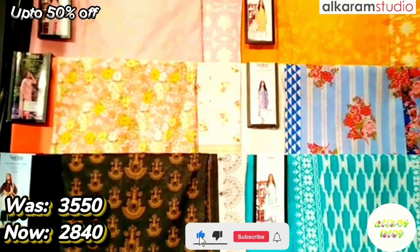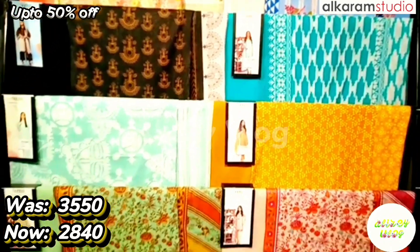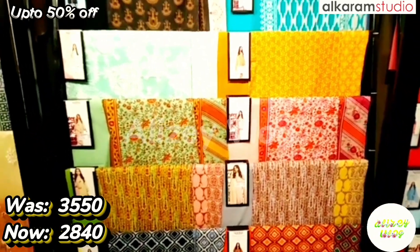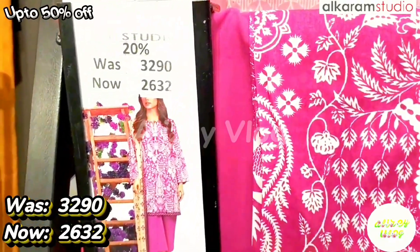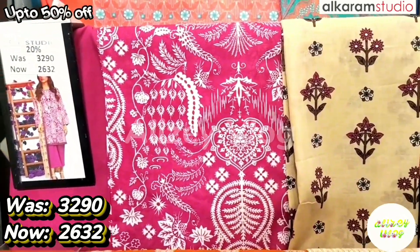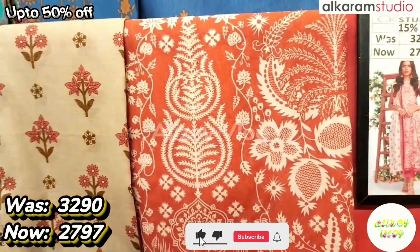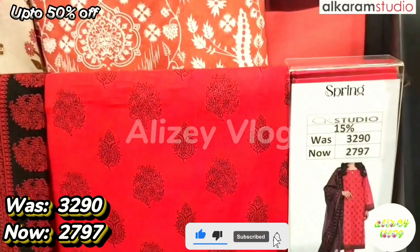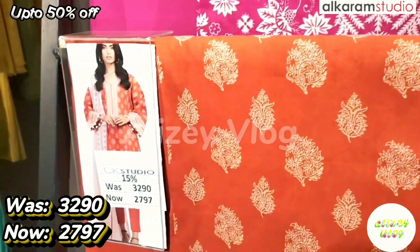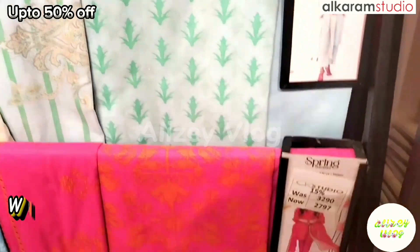The price is 2632. You have two colors available, so come to the next dress. The best red dress — the after discount price is 2632. They are printed on lawn with plain trouser. This dress is red with 15% discount. This dress is red and black, this dress is orange, and this dress is golden — 20% discount.